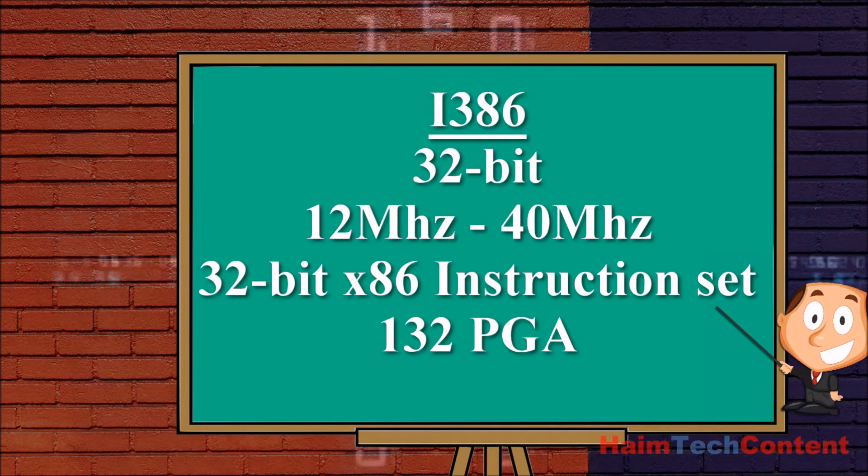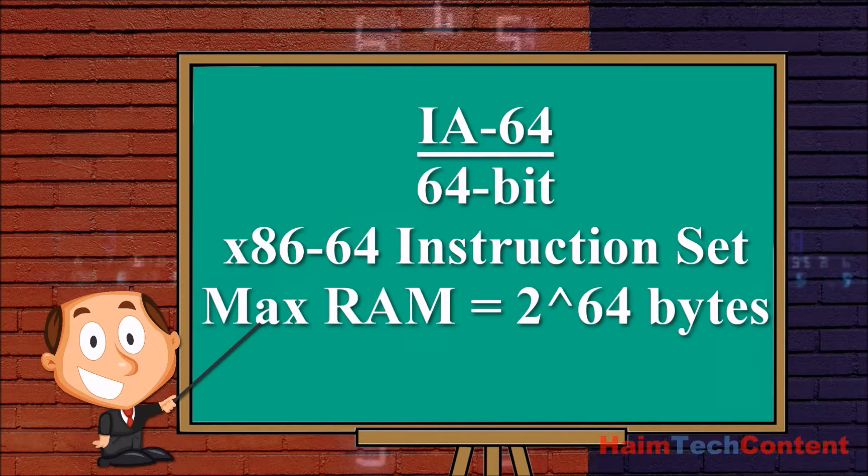The Intel 386, or i386, was introduced in 1985. It was a 32-bit CPU with clock speeds ranging from 12 MHz to 40 MHz, featured a width of 1 nm, used the 32-bit x86 instruction set, and was packaged in a 32-pin PGA layout. The i864 is Intel's Itanium family of 64-bit CPUs, introduced in 2001. 64-bit CPUs used a 64-bit x86 instruction set, making it possible to support greater RAM sizes than the 32-bit designs.